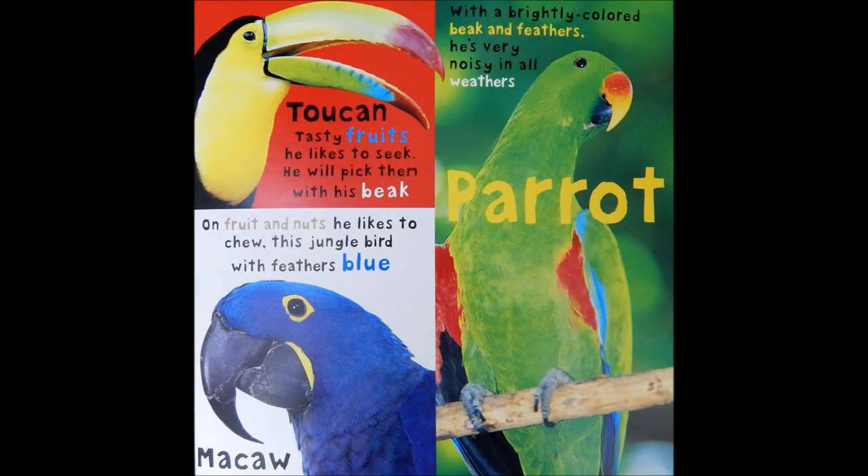Toucan. Tasty fruits he likes to seek. He will pick them with his beak. On fruit and nuts, he likes to chew. This jungle bird with feathers blue.